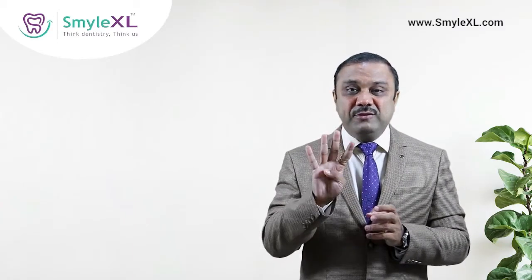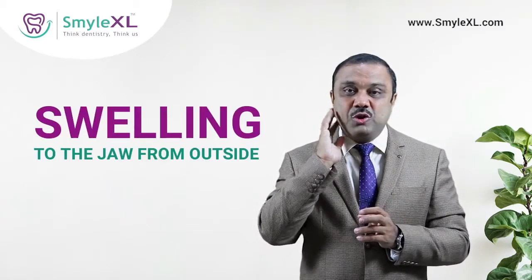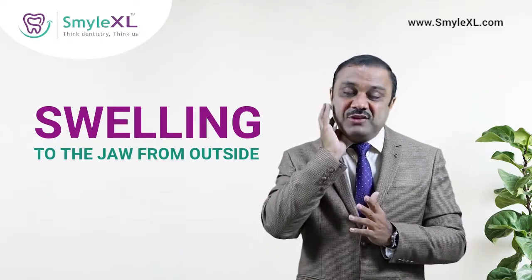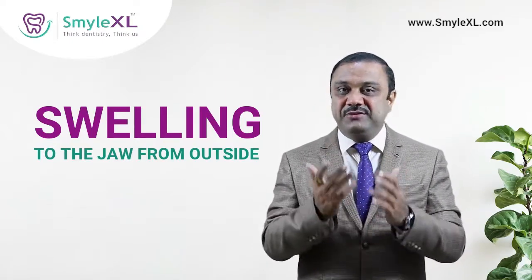The fourth sign is swelling to the jaw from outside, which is very easily visible, and many times such swelling is accompanied by pain. So when you have external swelling to the jaw, you must visit your dentist at the earliest.